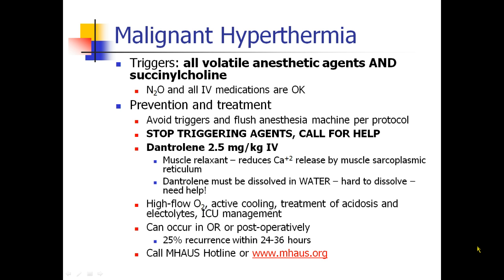Other treatments include giving high-flow oxygen and cooling the patient, which may be done with ice, gastric lavage, pouring iced water into the abdominal cavity if it's surgically opened, packing ice in the head, armpits and groin, a cooling blanket, and cool IV fluids. Acidosis and electrolytes need to be aggressively managed, and the patient should be taken to the ICU.